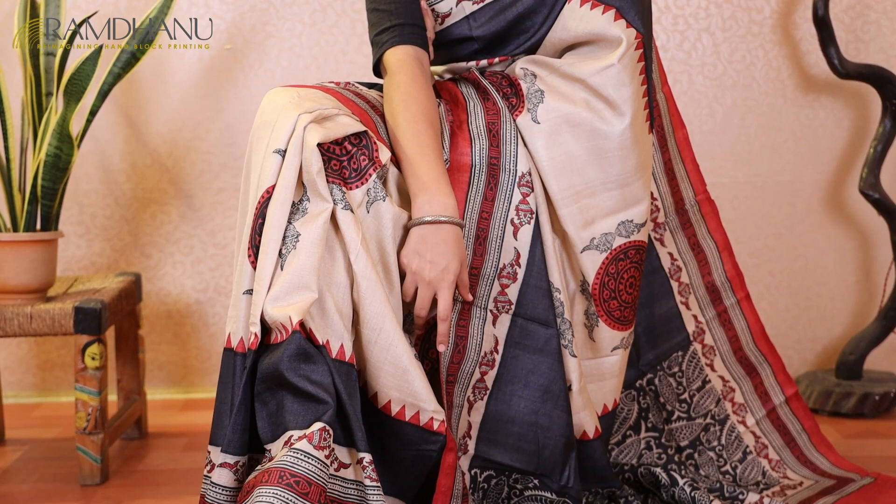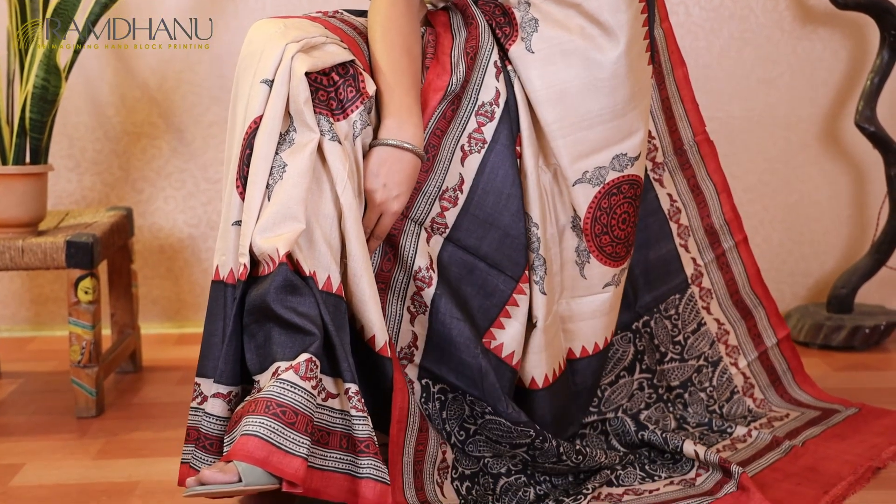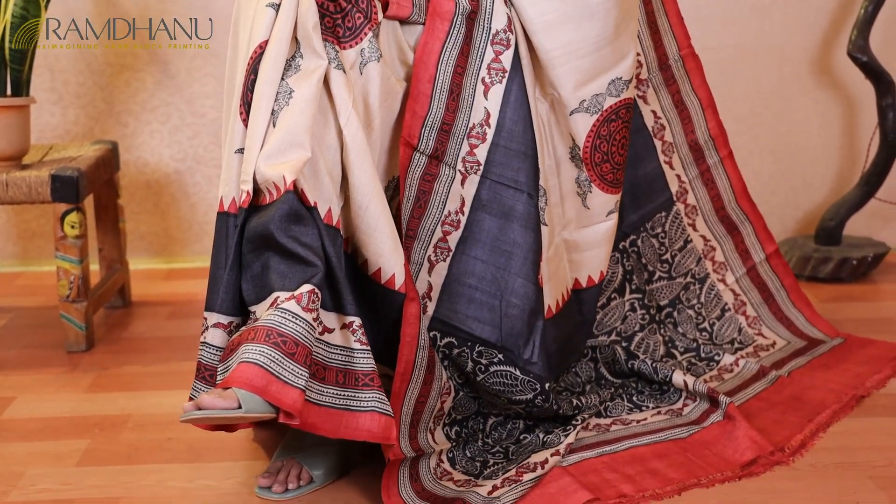The achal and the border of the saree are perfectly in sync with the traditional look. This saree is perfect for all your festive and occasional wears.